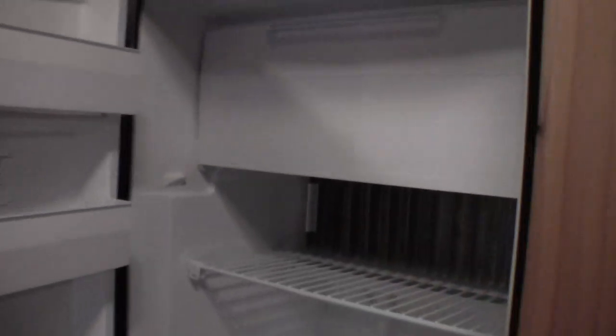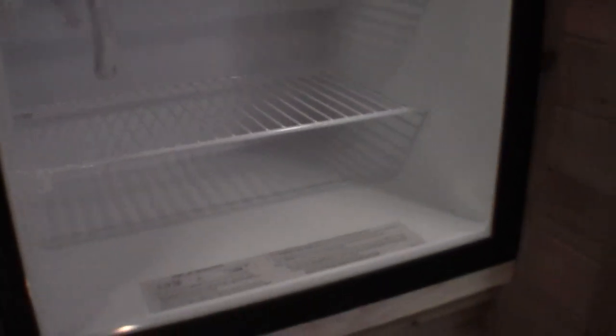And then your gas-electric refrigerator right here. Let me just open this up. So you've got your freezer up top, your fridge down below, and it's all gas electric.